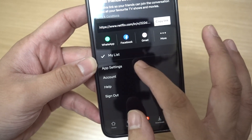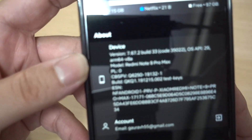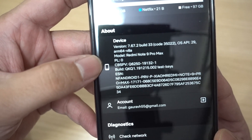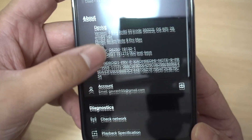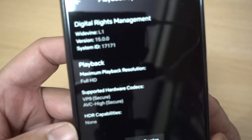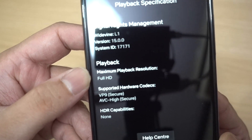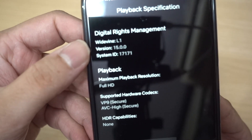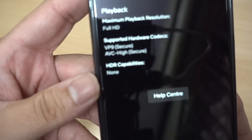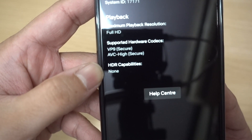Let's quickly check Netflix. I'll go to the app settings — that's the fastest way to check what the support is. We can see the app is perfectly recognizing the phone as the Redmi Note 9 Pro Max. Clicking on playback specifications, the good news is there is full support for Full HD playback and it has Widevine L1 certification recognized by the app.